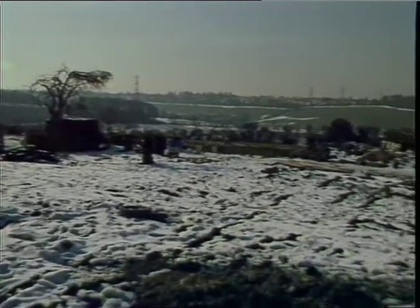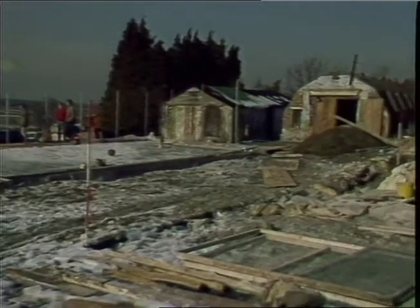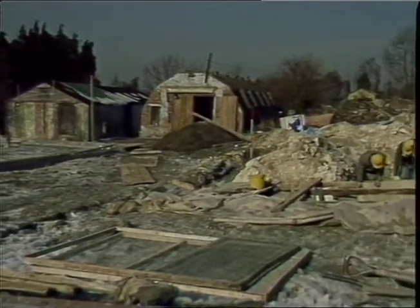The splendid view that this house under construction is going to enjoy isn't new. Over 2,000 years ago another family came along to this hillside site on the North Downs and built their homestead here in exactly the same spot.